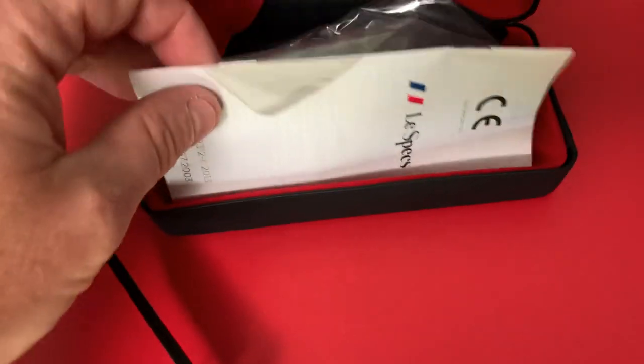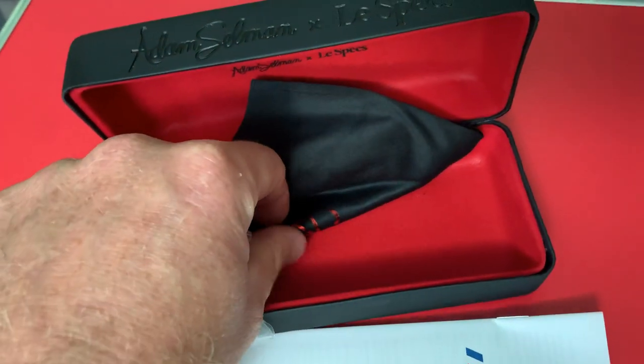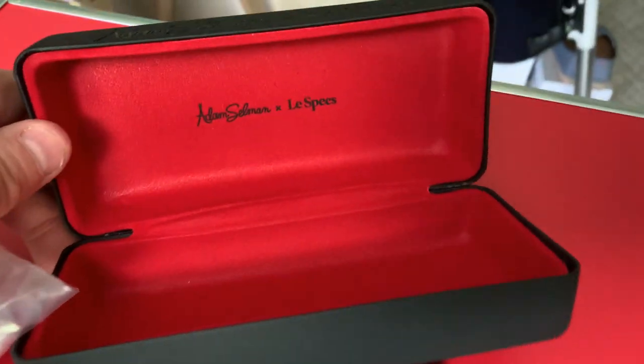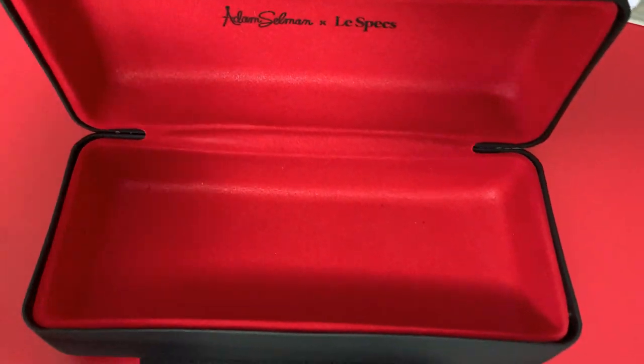The accoutrements that come with this are pretty nice. In the case itself, you've got information, a nice little carry-all, and obviously the cloth. It comes with the basics. The case is very nice — it's kind of this rubberized, anodized finish. But the sunglasses themselves...